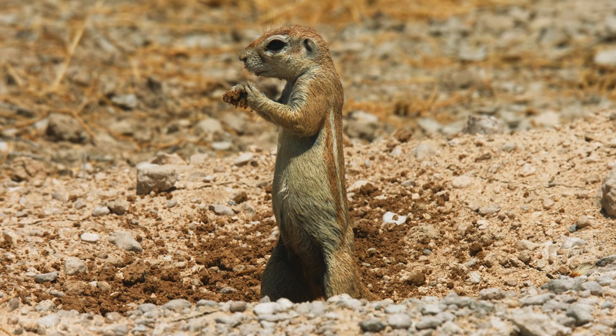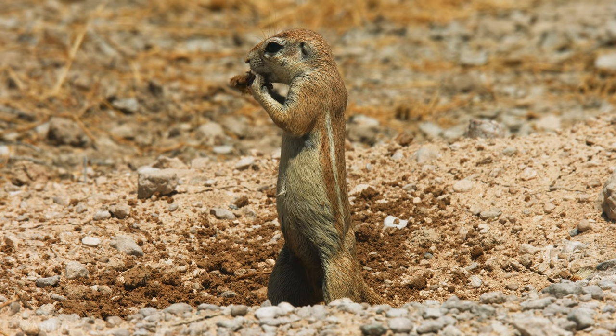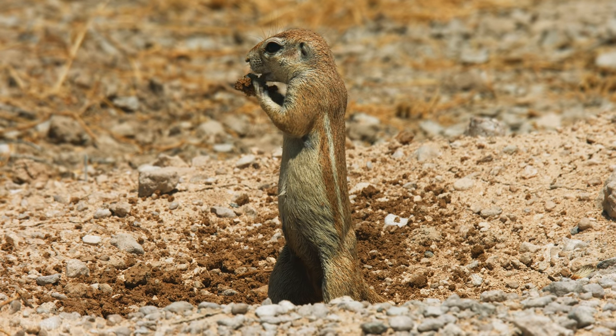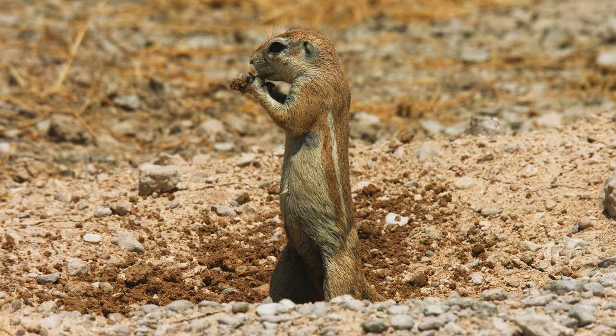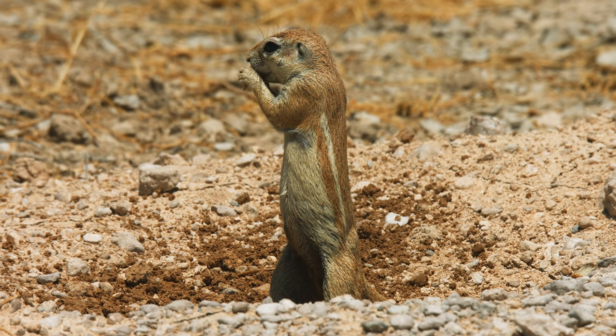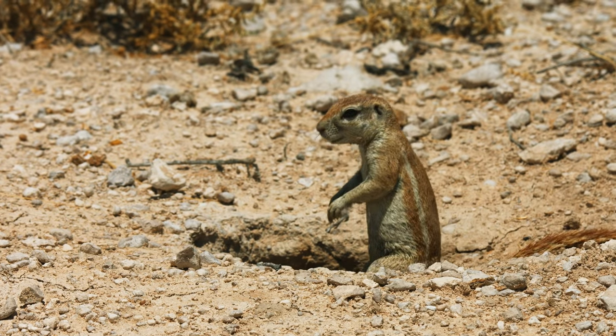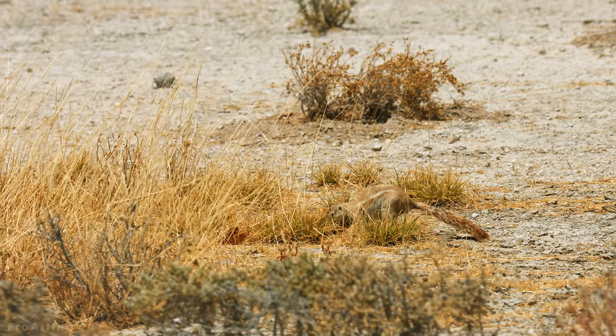This one has just found the root of a plant in the ground to chomp down on. These nimble creatures are mainly vegetarians, feeding on stems of grasses, leaves, seeds, and roots, although sometimes a beetle provides a quick, easy snack.